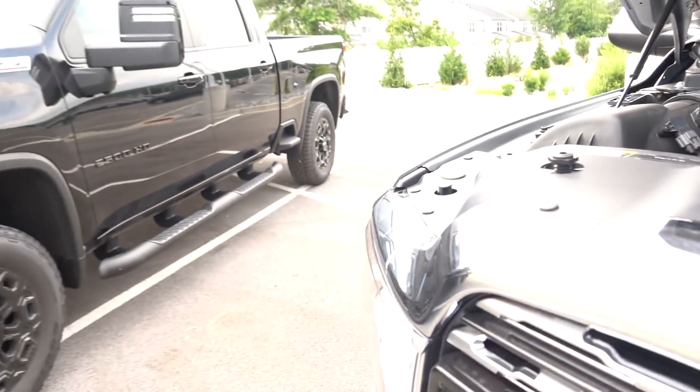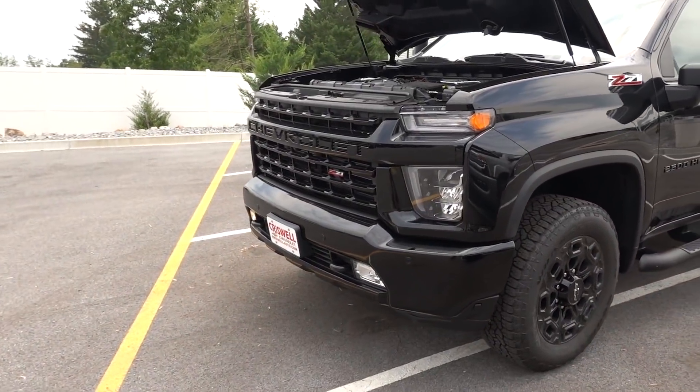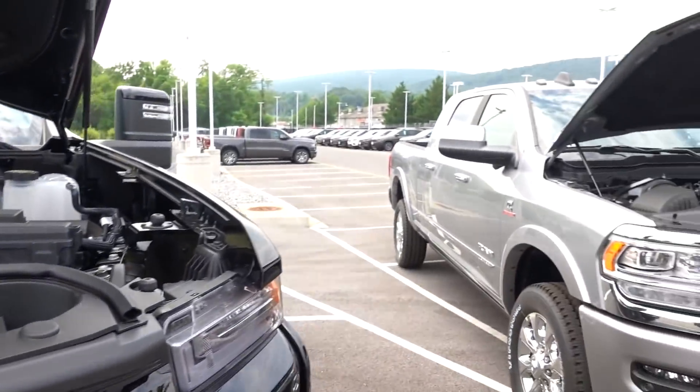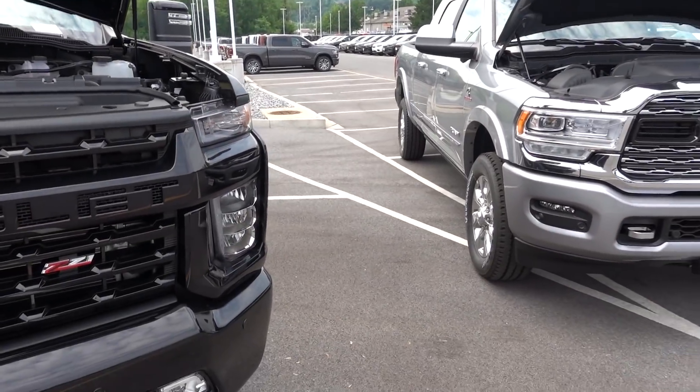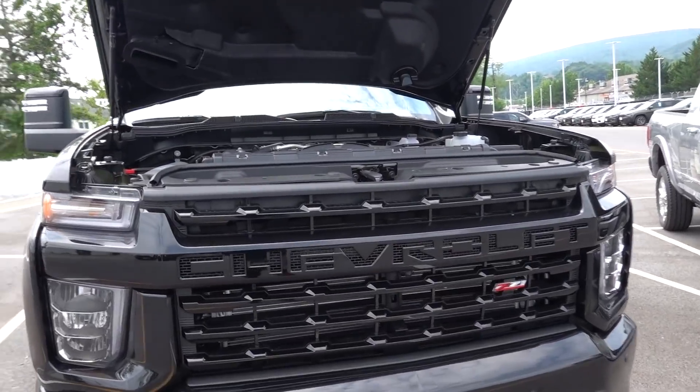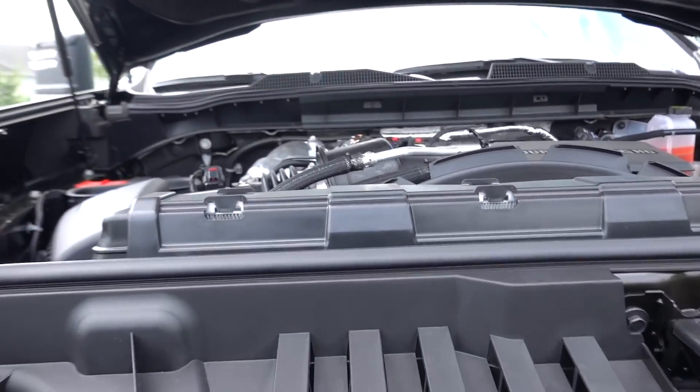All in all, the clear winner here is 100% the Silverado. It has more power, it has a better transmission, and the gears are a lot deeper in first, second, third, fourth — I think up to fifth gear. So you're going to have a lot better pulling power if you are going up grades.